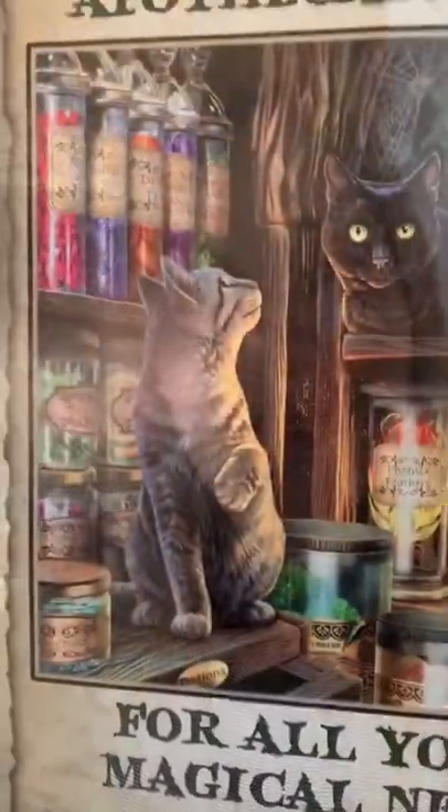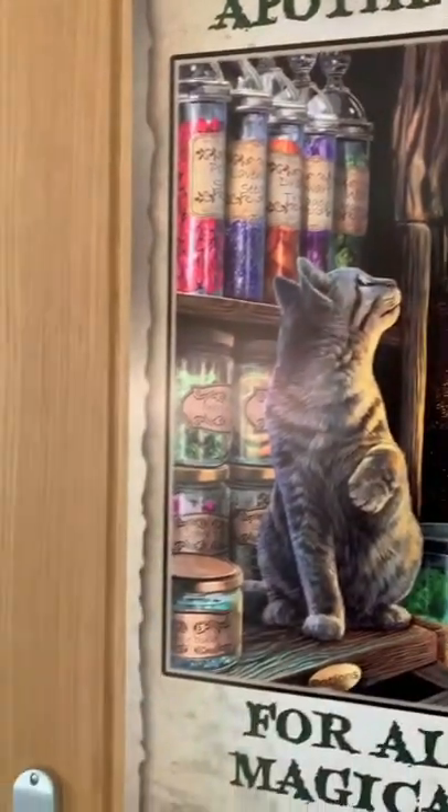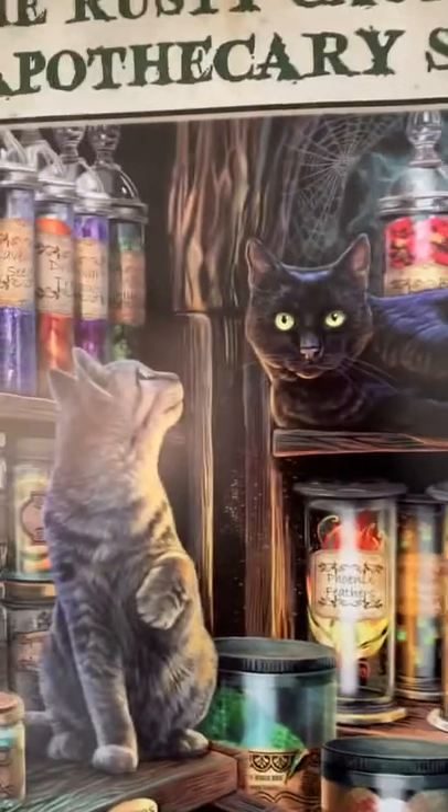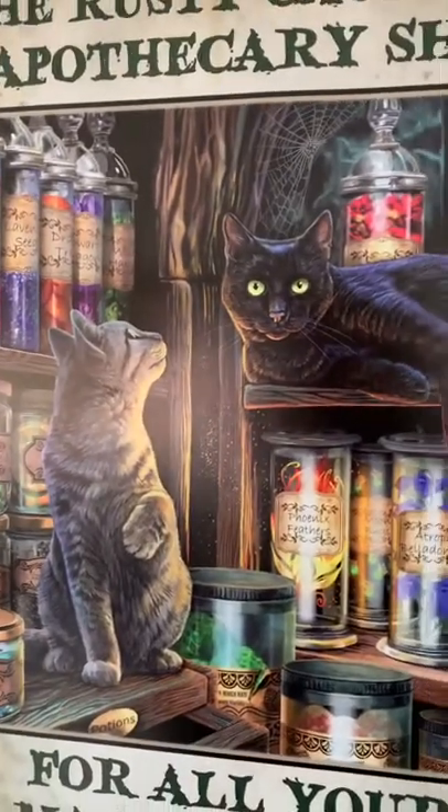Welcome to the Rusty Cauldron — let me take you through the store. As you enter, you can't fail to notice the two cacti: Spider and Cobweb. They are the caretakers of the Rusty Cauldron.